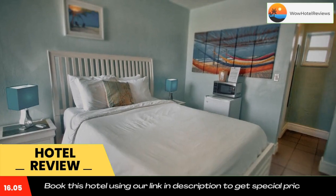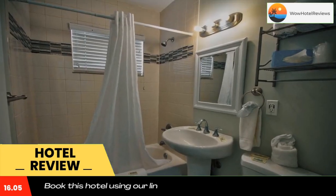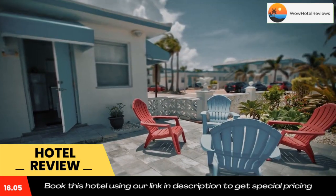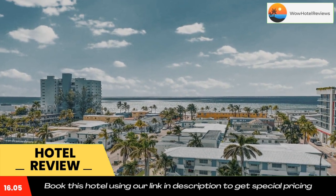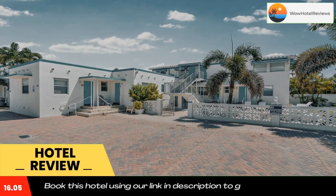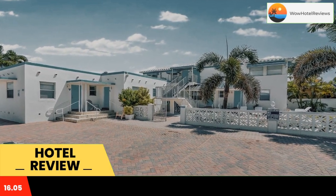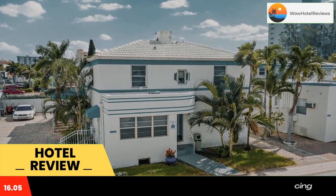It features an outdoor pool and free in-room Wi-Fi. Each bright guest room at Hollywood Beachside Boutique Suite has a flat-screen cable TV. A microwave and refrigerator are also provided. Select rooms have a kitchenette. Concierge services and on-site parking are available. Barbecue facilities are also available, and numerous restaurants are located within a three-minute walk.